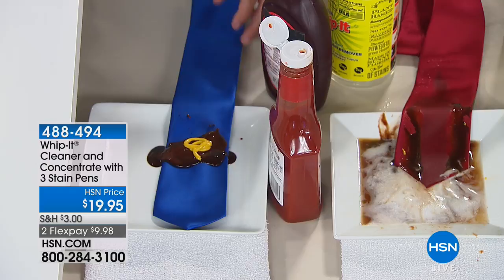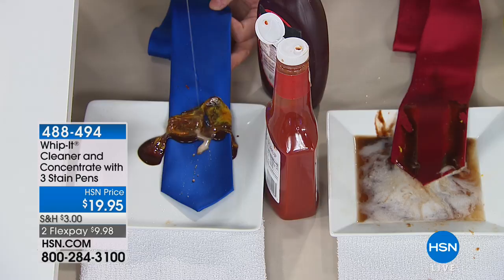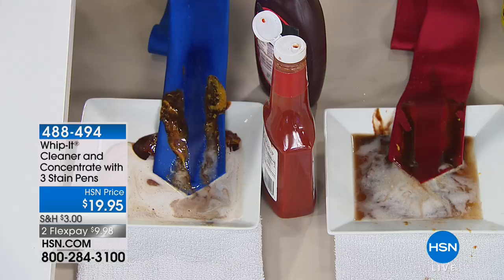Most people throw the tie away, right? But watch — Whip It breaks up the chemical bond of the stain. It works on old stains, new stains, even set-in stains. Look at that — it's such an incredible stain remover that it works on all different types of fabrics and surfaces.